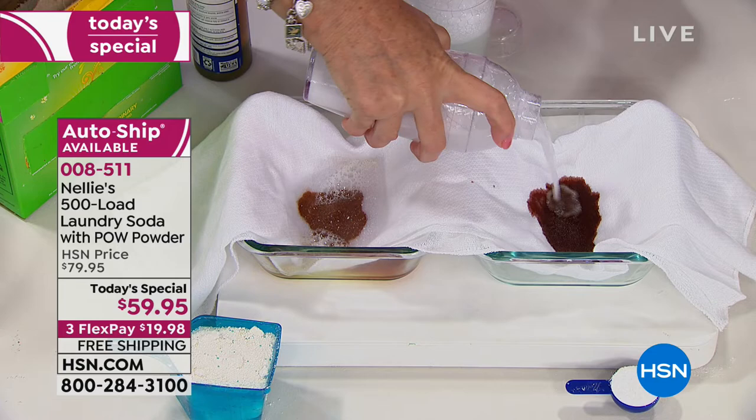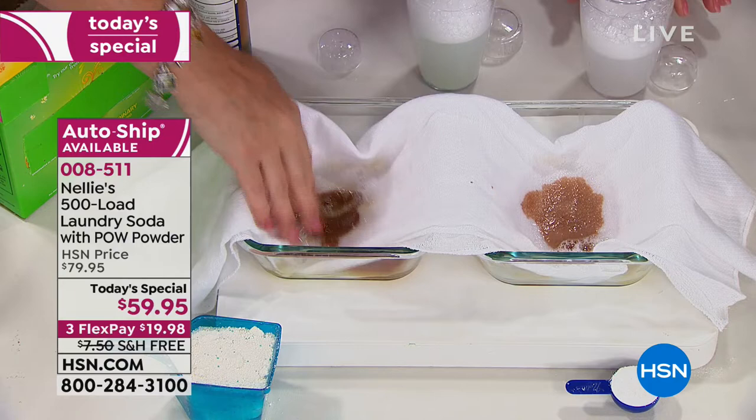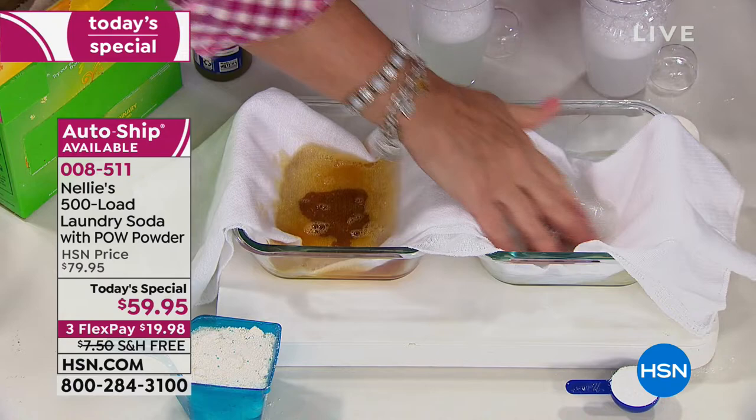And here goes our new Nellie's formula with the pow powder, which means it has the oxygen brightener and enzymes built right in. Right away you can see the difference even in the water, and as we agitate and work this around, on the leading detergent side we're just making a bigger mess.